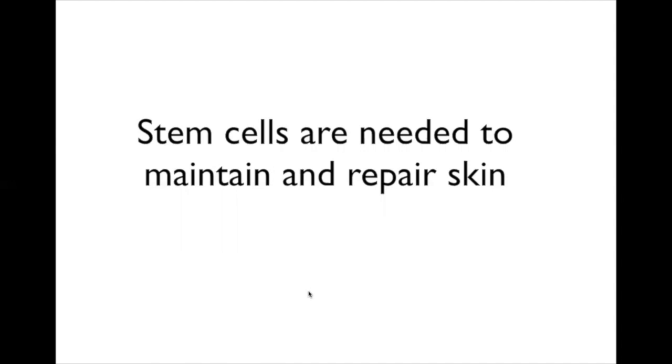Over the course of about a month, your entire skin surface is turned over—the entire surface gets replaced on a regular basis. That's actually true for most organs. And the cells that maintain, replenish, and repair skin are these very specialized cells called stem cells.